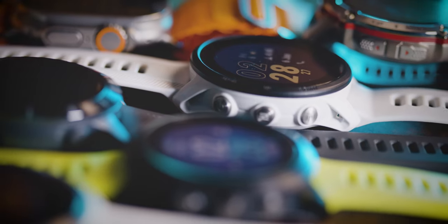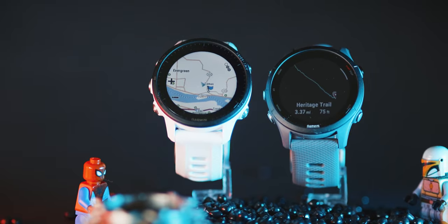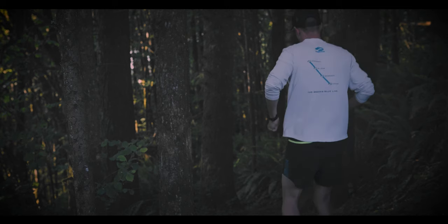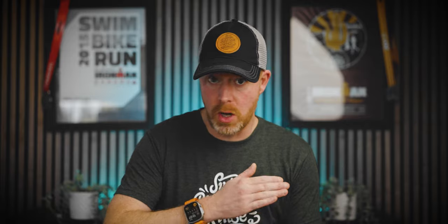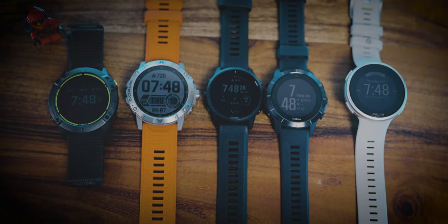Now if you think your activities might require mapping and navigation for trail running or hiking, there are fewer options that are really good at mapping. Personally, I'd say Garmin tends to do the best when it comes to mapping and navigation. If you're hoping to use this GPS watch to track an ultra running event — going beyond marathon distance — GPS battery life might be that huge determining factor for you.